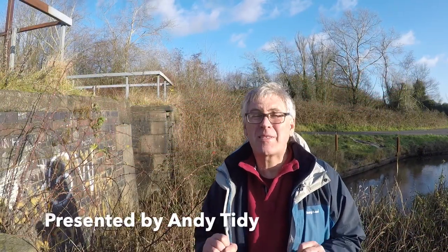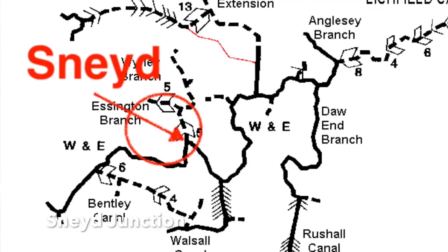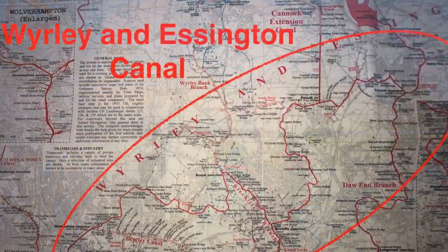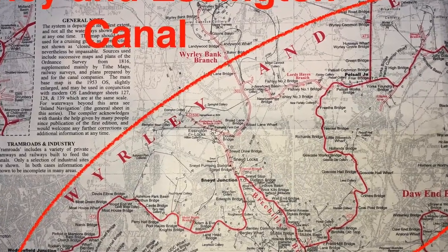Well hello, my name is Andy Tidy and welcome back to another Canal Hunter video. In our last episode we were exploring the Anson branch which was to the south of the Wyrley & Essington. Well this time we've come two or three miles to the north and I've come to Sneed Junction. Sneed Junction is about six and a half miles up the Wyrley & Essington Canal from Wolverhampton and it was at this point that the original Wyrley & Essington Canal split into two.